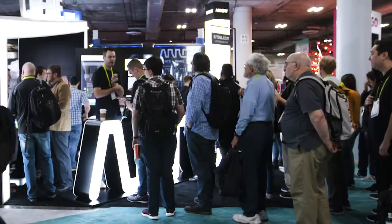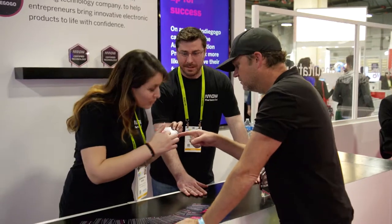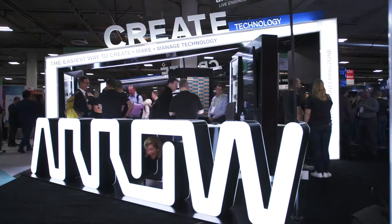For any budding entrepreneurs in the tech space, the first thing you should do is engage with Arrow. The whole tech ecosystem is so much broader than just a good idea. The execution piece — where the rubber meets the road — Arrow has been instrumental to us across the board in that area.